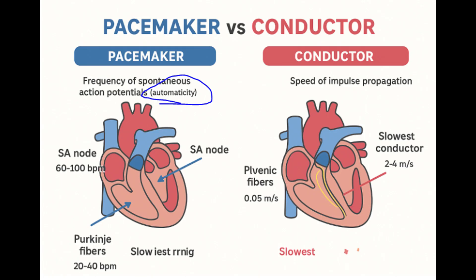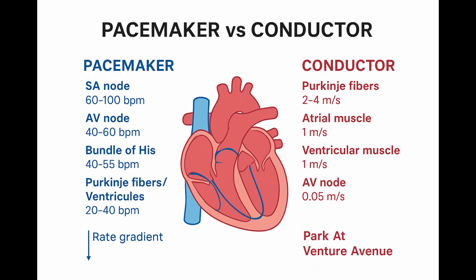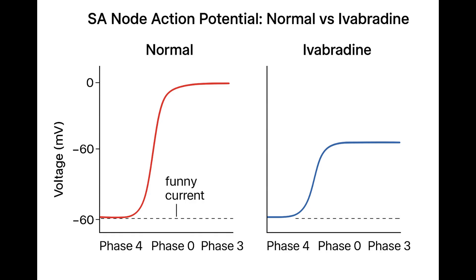Constantly anticipating the next beat — they're always generating a slow, spontaneous electrical drift upwards, which basically guarantees they'll eventually fire. And the mechanism behind that constant upward drift is the famous funny current, or If. It's called that because it behaves weirdly — it gets activated when the cell becomes more negative, by hyperpolarization.